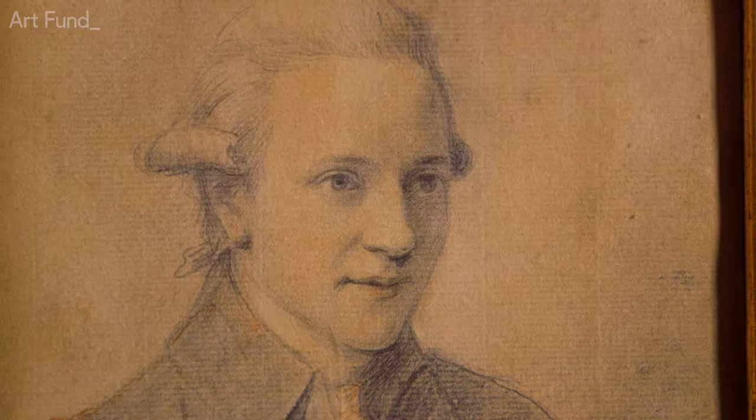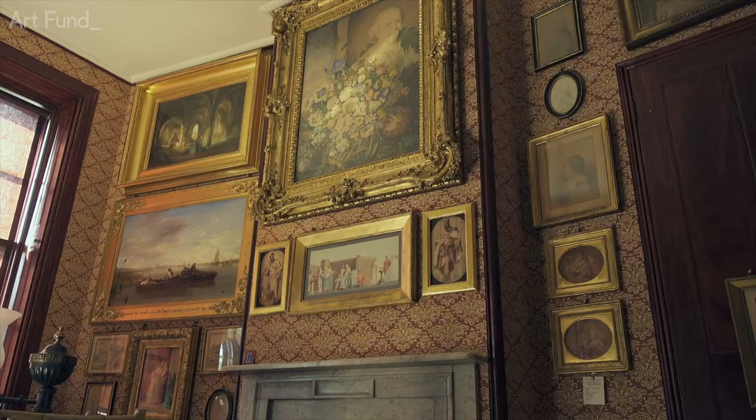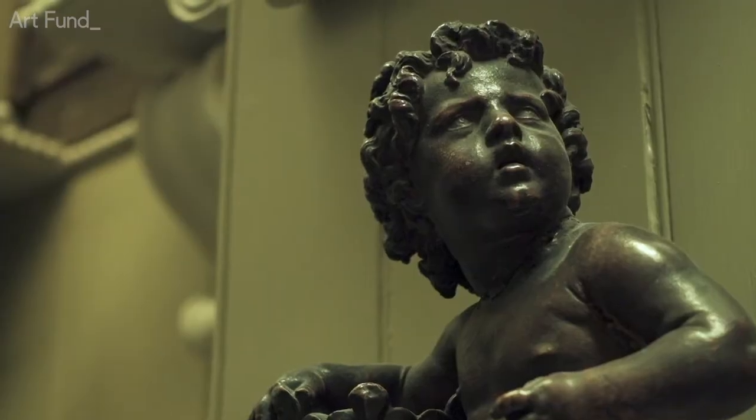John Soane was a Regency architect, he was a self-made man, born in 1753. The collections span centuries and ages — we have over 30,000 objects.